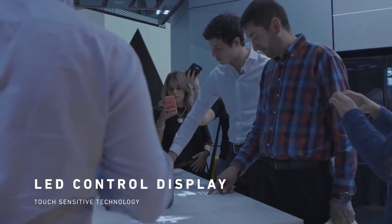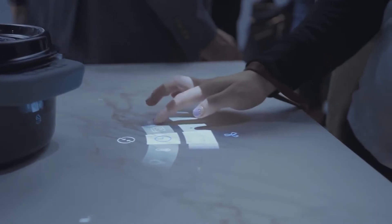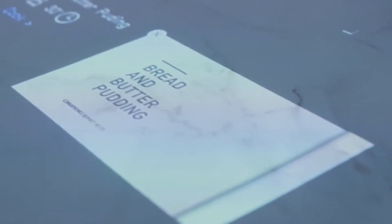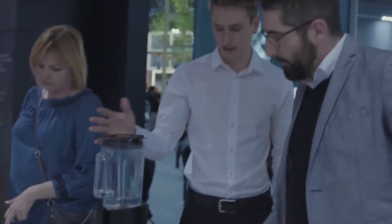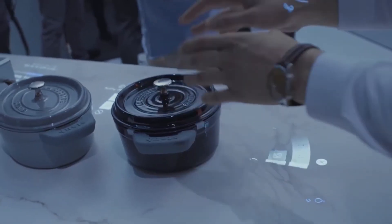Don't try to find buttons — there are none. The control is simple and intuitive, and the interface responds to the movement of the hands. Once the cooking mode is set, the surface begins to heat up only where the pot is. The system can also project videos on the table, so you can follow a recipe from the internet.